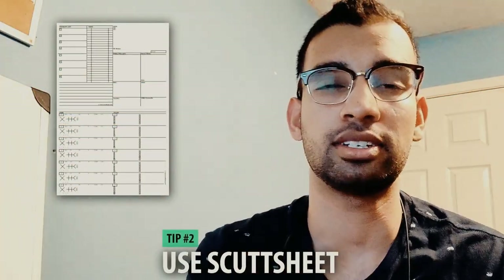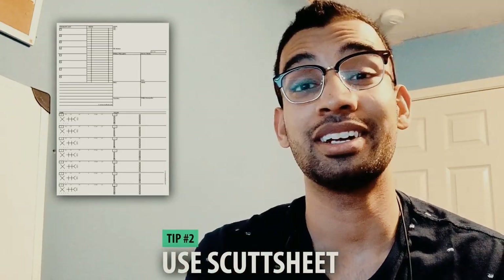Tip number two is to use a scut sheet. Internal medicine patients you see for quite an extensive amount of time — sometimes a week or more — and you have to stay on top of not only the history they came in with but things that happened while they're in the hospital. You need to track what things changed, what meds were started or discontinued, and how lab values compare over time. That's a lot of information, and a scut sheet helps you stay organized.